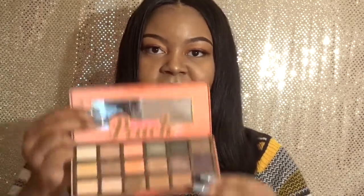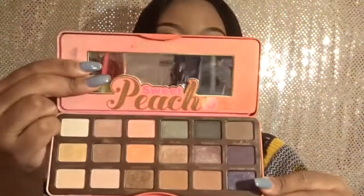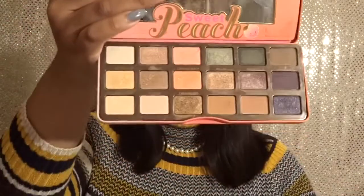I did my first makeup video with this palette about a month ago. This is the Too Faced Sweet Peach palette, and I have been loving it. As you can see, I've been using a good amount of the colors. This is the palette I use when I want to be more toned down — it has a lot of neutral tones, and I love golds, browns, and nude tones for eyeshadows.